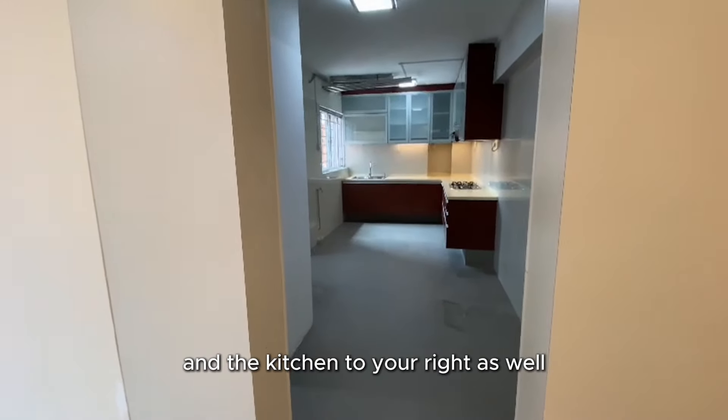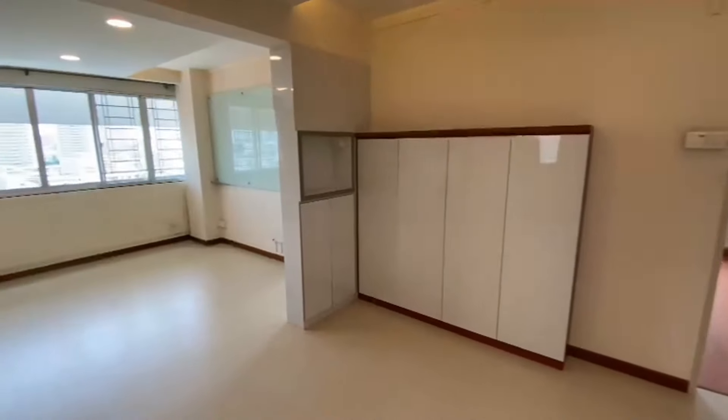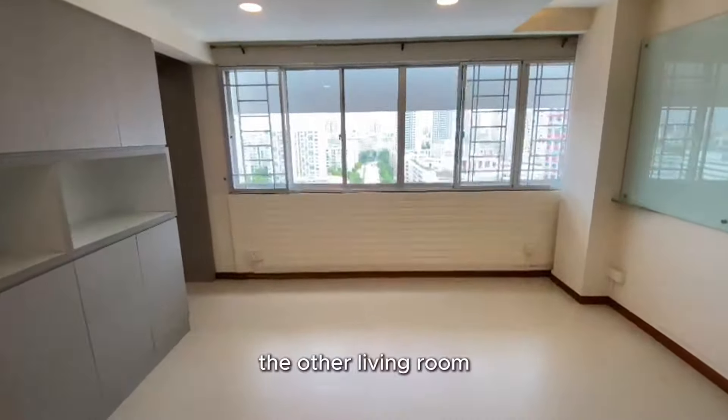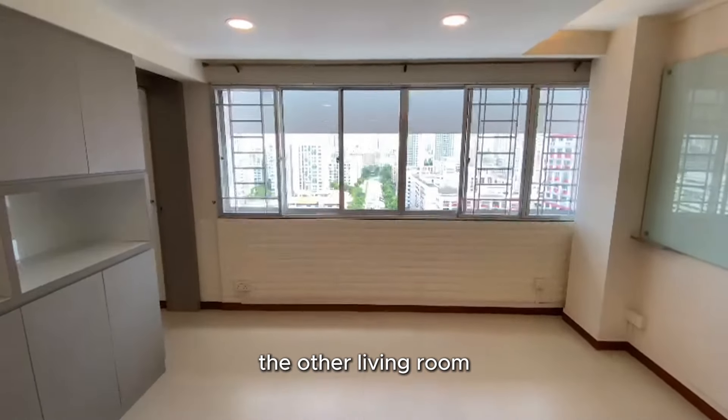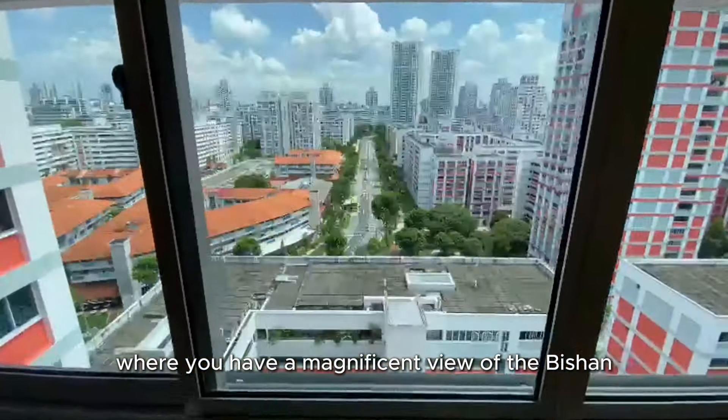And the kitchen to your right as well. The living area brings you into the other living room, where you have a magnificent view of the Bishan landscape.